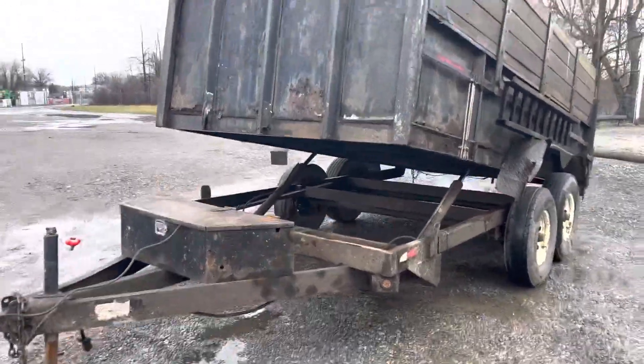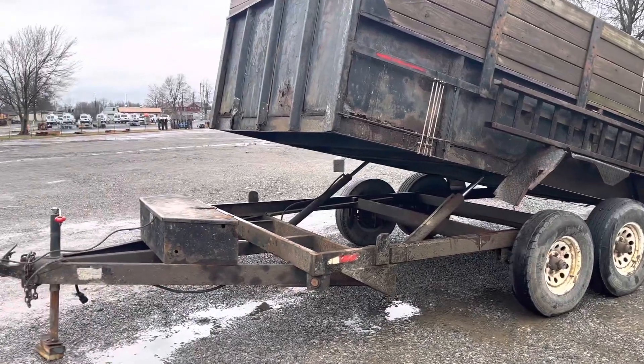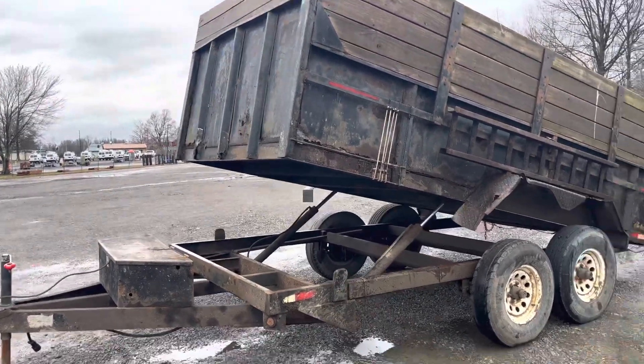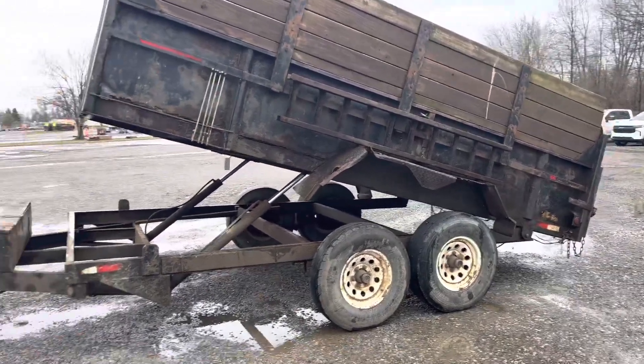This is Lot 2056 in the April auction. It's a 14-foot tandem axle dual cylinder dump trailer. The fellow said the body's a little rough on it, but it sure does work great — he just isn't using it anymore.